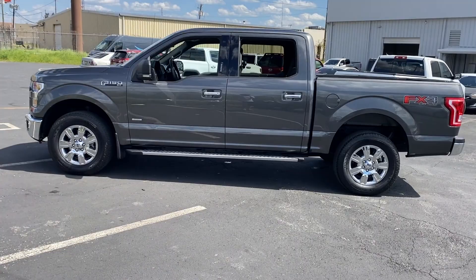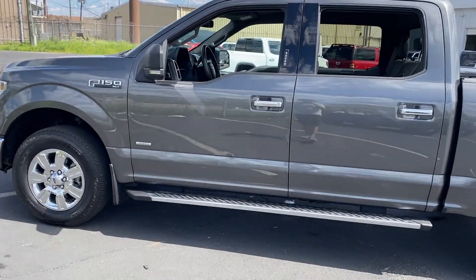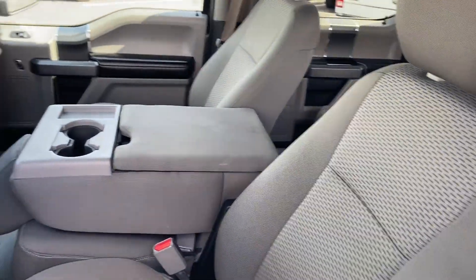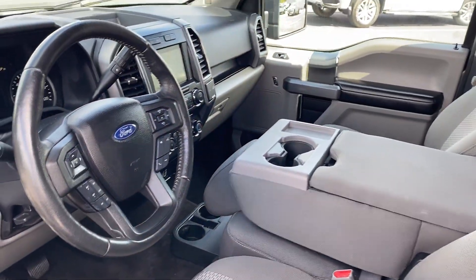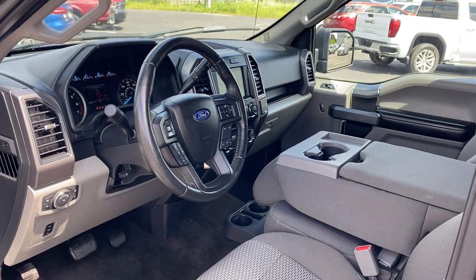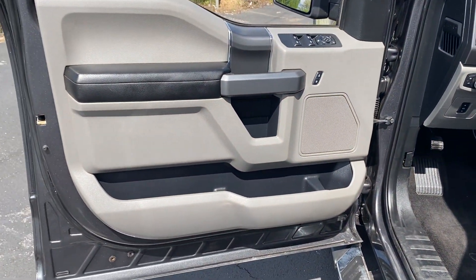four-wheel drive, passenger seat adjustable lumbar support, tinted windows, pass-through rear seat, Bluetooth, brake assist, power outlet, keyless entry, and steering wheel audio controls. We are here to help you find what fits your lifestyle.